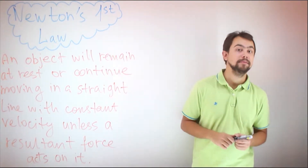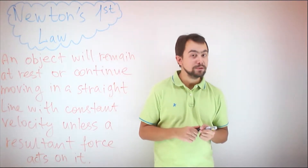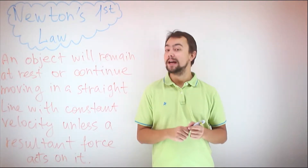Does this even make sense? First of all, Newton's first law was actually discovered not by Newton, but by Galileo.